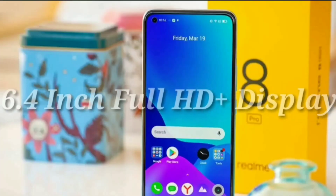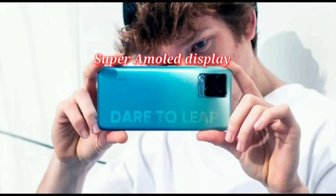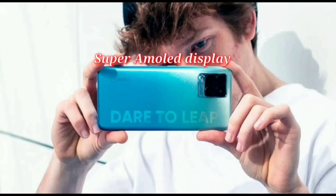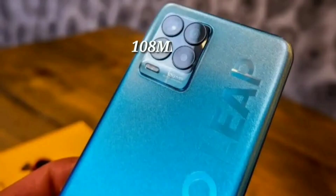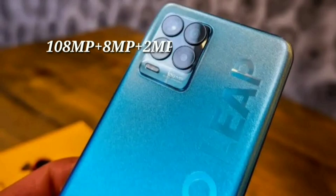You can use a full HD AMOLED display with the Snapdragon 720G. The back camera setup is 108MP plus 8MP plus 2MP.